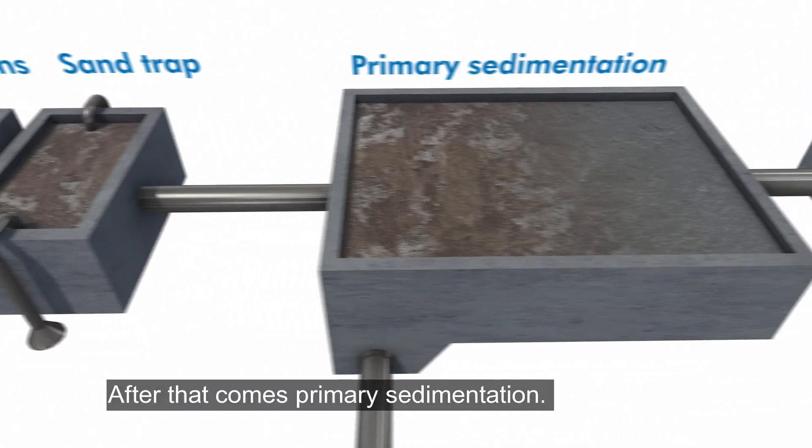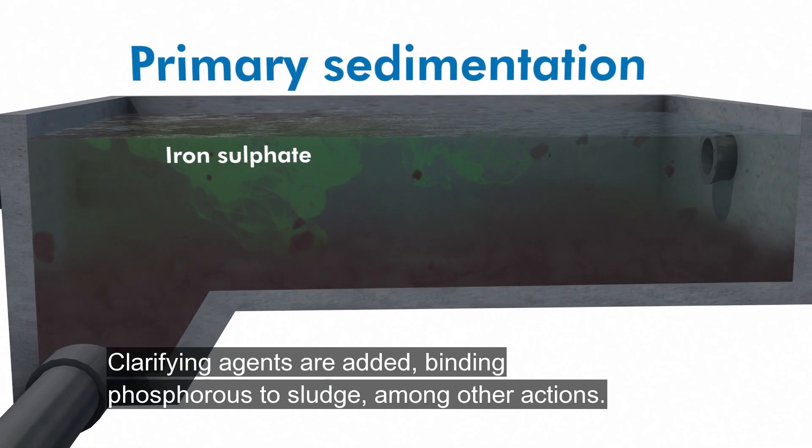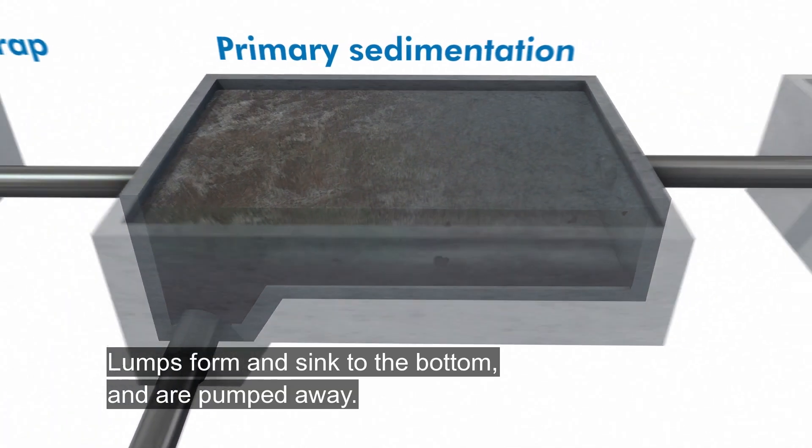After that comes primary sedimentation. Clarifying agents are added, binding phosphorus to sludge, among other actions. Lumps form and sink to the bottom and are pumped away.